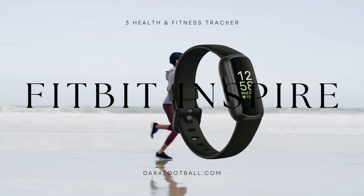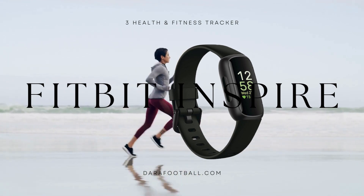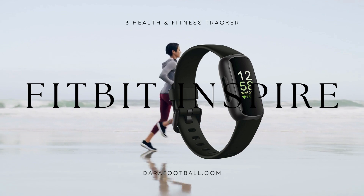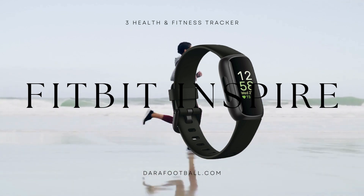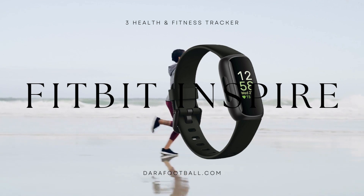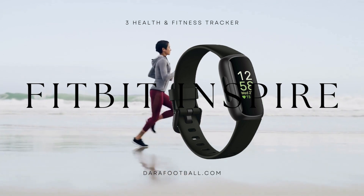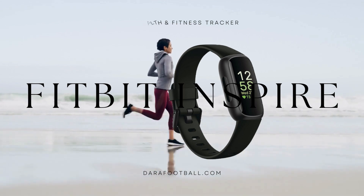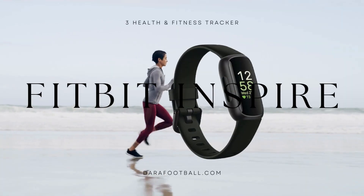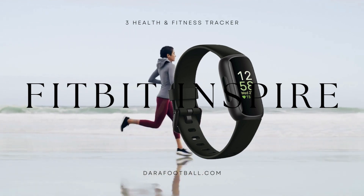One of the standout features of the Fitbit Inspire 3 is its stress management capabilities. This device employs cutting-edge technology to provide users with actionable insights into their stress levels. By monitoring changes in heart rate variability, it offers personalized recommendations on stress management techniques, such as breathing exercises and mindfulness activities. This feature particularly appealed to me, as stress management is crucial in today's fast-paced world.